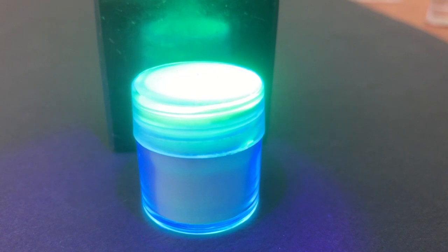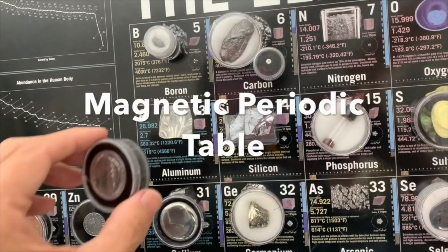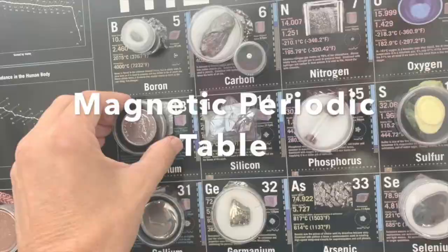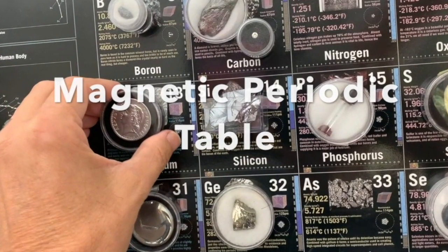This europium compound shines with a beautiful green glow when exposed to UV light. Thanks for watching, and if you'd like to learn more about how I collect and display elements, check out my magnetic periodic table video on this channel.